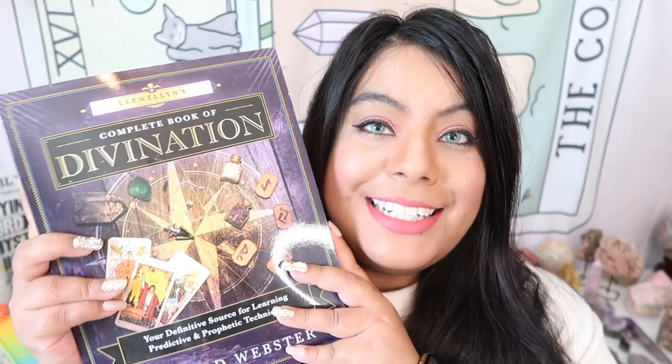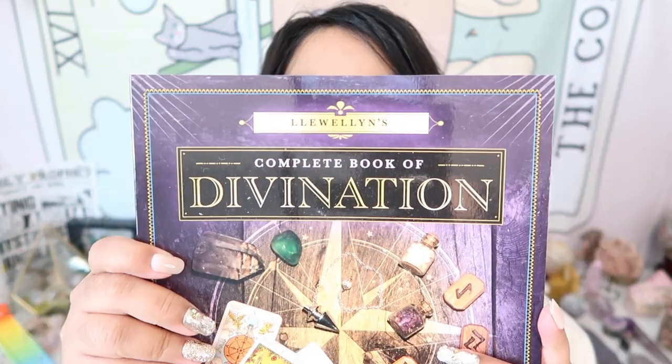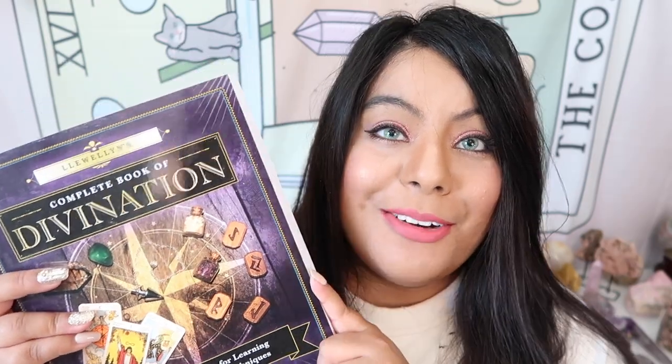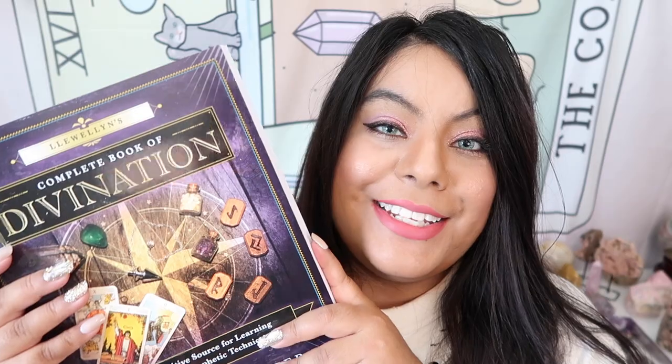The next item is such an amazing one — it is a super large divination book with tips and techniques on how to use a bunch of the items in this mystery box. This is titled 'The Complete Book of Divination' and it's quite a chunky book. I am so excited to dive in and learn more. This is a great resource because sometimes people get items and don't know how to use them — this helps you learn how to utilize everything in your box.